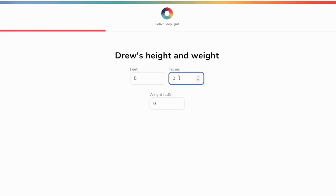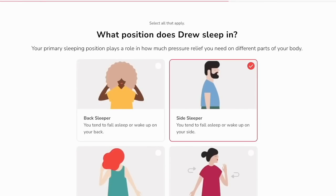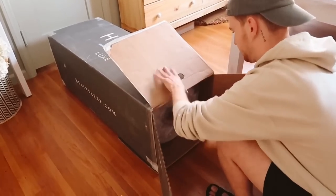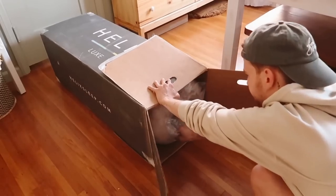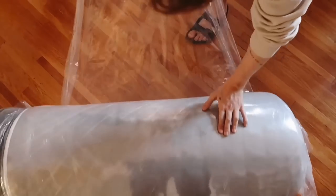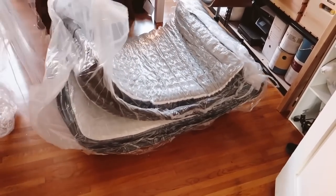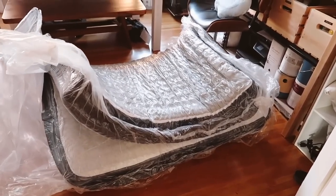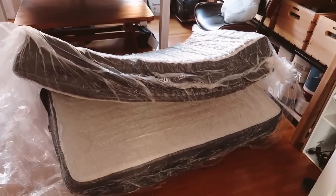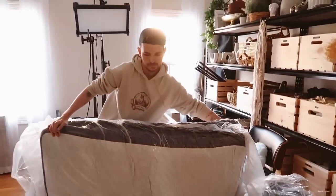One of my favorite features that Helix has is their sleep quiz, because you can actually insert your very own personal body preferences and sleep positions that you prefer, and it will pair you up with a mattress that they believe is perfect for your body type and ship it directly to your door. I have used Helix mattresses in my own room. My roommate Marie has one as well. My grandpa has one. My parents have one. Literally everyone in my life has a Helix mattress and we love them so, so much. It just pops right out of the box and starts fluffing up almost immediately once you unwrap it, and then you have a full-on mattress that came packed in a box, which is absolutely crazy.